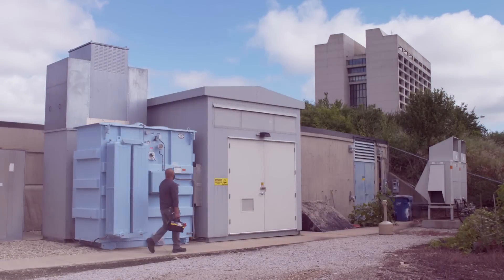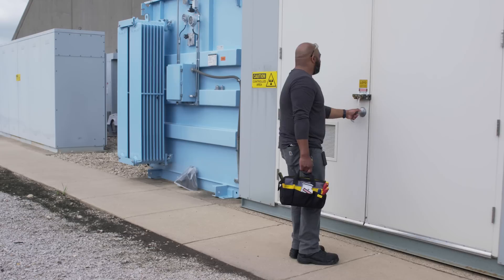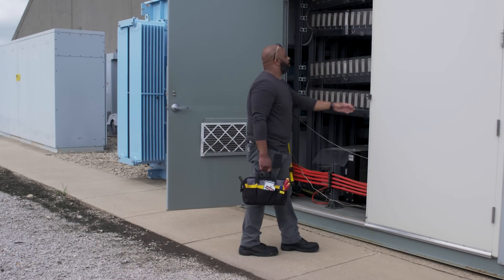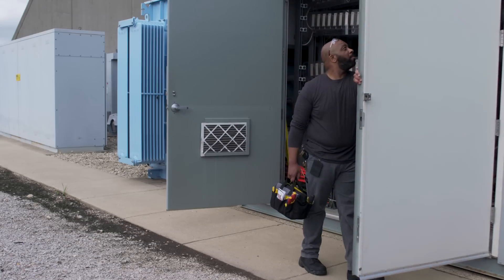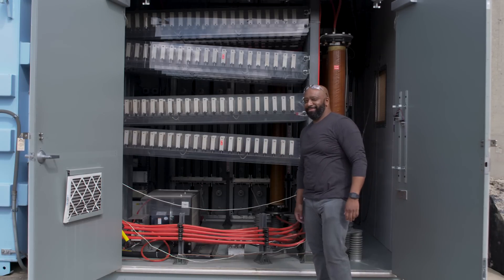Anything that probably makes the world go round is done here by a technician. I built high voltage power supplies for the experiments — any power that the experiment needs, my group will build a power supply to power that experiment and make the particles go round.